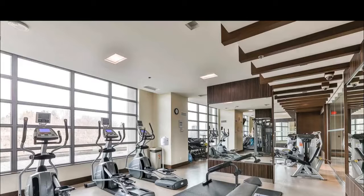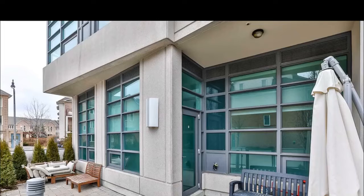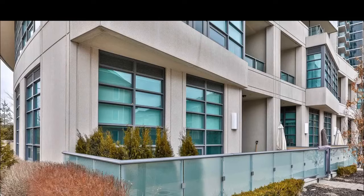As mentioned before, condo amenities include visitor parking, gym, and indoor pool — all available for your use. Tons and tons of visitor parking. There's also a party room, meeting room, and 24-hour concierge and security.